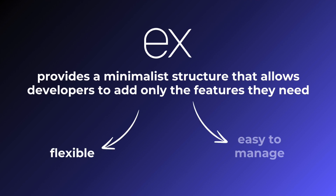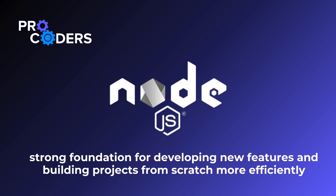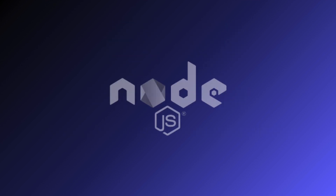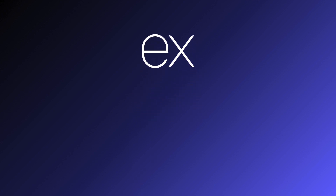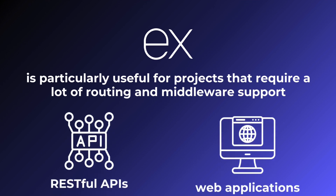Express.js provides a minimalist structure that allows developers to add only the features they need, making it very flexible and easy to manage. At ProCoders, we recommend migrating to Node.js when you need a strong foundation for developing new features and building projects from scratch more efficiently. Node.js's event-driven architecture and non-blocking I/O operations allow for high performance and scalability. However, if you're already using Node.js and need a more flexible and simpler framework for rapid development, integrating Express.js can be beneficial. Express.js is particularly useful for projects that require a lot of routing and middleware support, such as RESTful APIs or simple web applications.